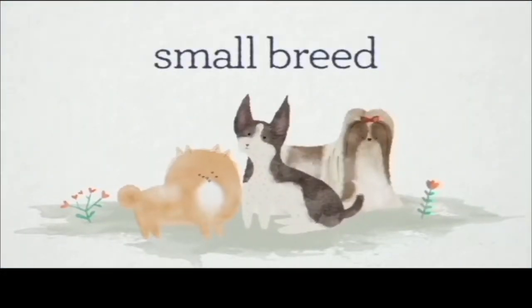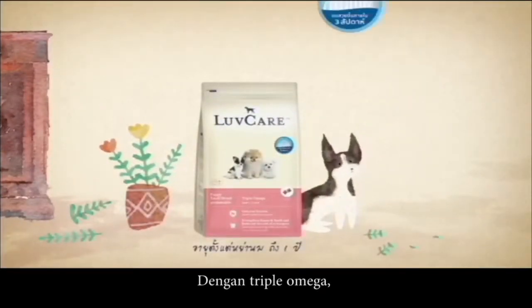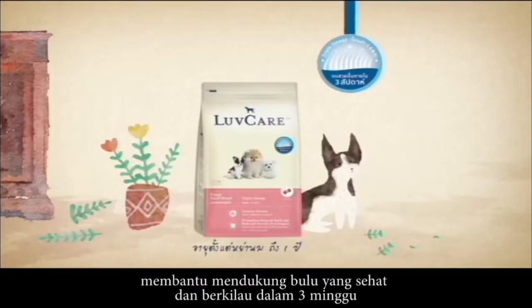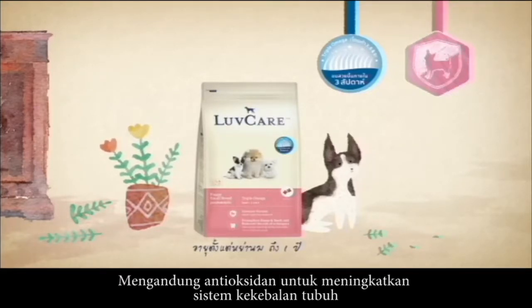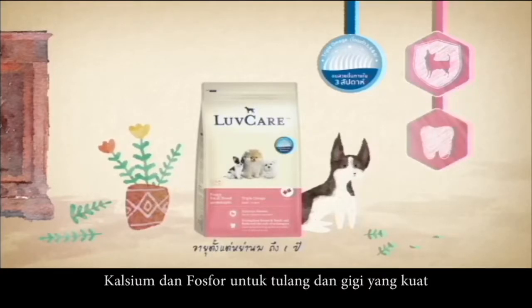Small breed puppy — with Triple Omega, helps support a healthy and shiny coat in 3 weeks. Contains antioxidants to improve the immune system, and calcium and phosphorus for strong bones and teeth.